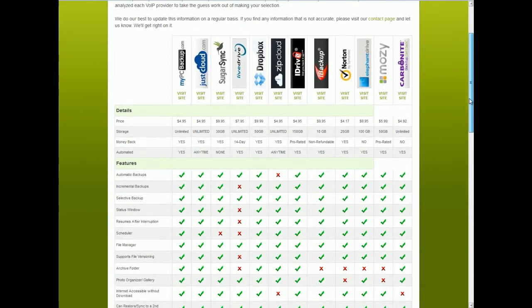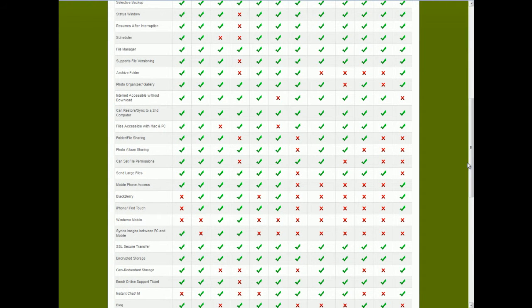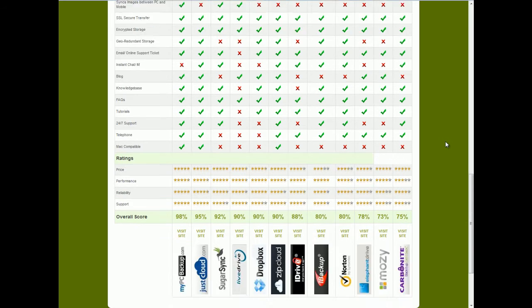Here is the list, as you can see, and it is quite comprehensive, listing many features including mobile features, the ability to add passwords, file versioning, security, and support features, plus our ratings and the overall score we have given them.